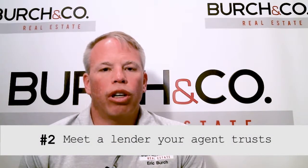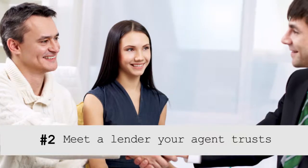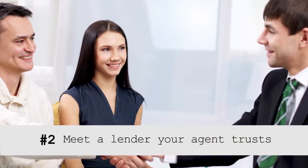Once you find that superstar agent, number two, they're probably going to get you in front of someone they know, typically a lender that they work with and have a good working relationship with, so that that person can be there to hold your hand as well.